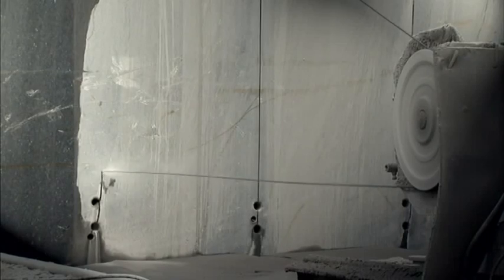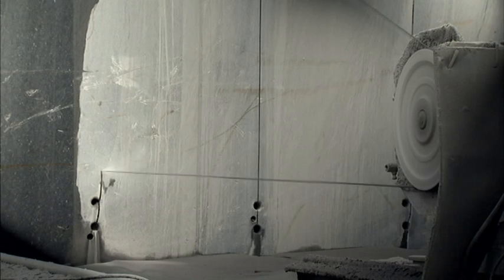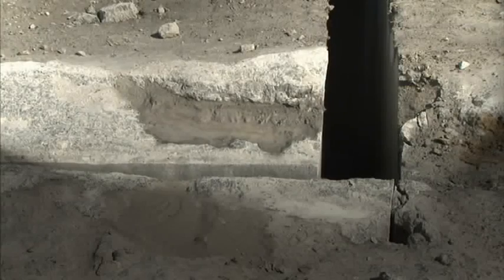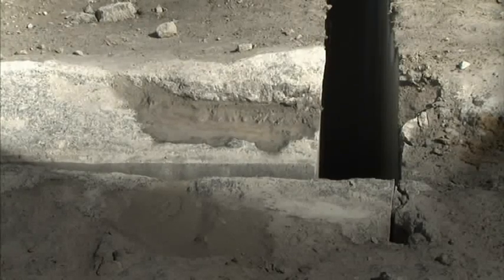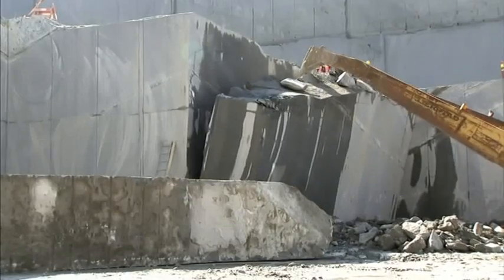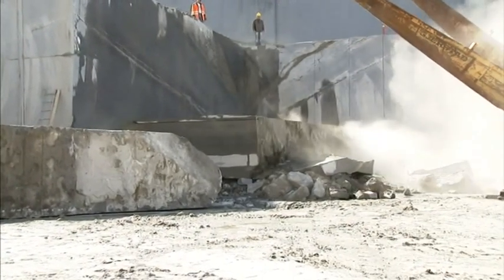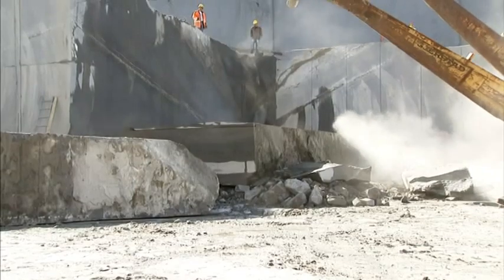It takes the wire between 11 and 13 hours to saw through the rock. The purpose is to extract blocks 2 metres thick, 10 metres tall and 20 metres long. When the wire is through, the blocks are pushed out using water pressure, then pulled down with a rake. Over 1,000 tonnes of rock are now ready for processing.